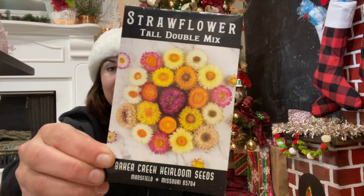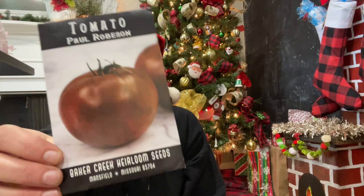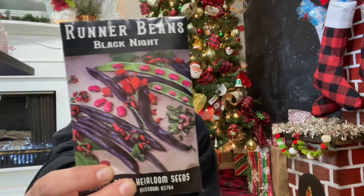I got the tall double mix straw flower — I see these in other gardeners' yards and they look really cool to preserve and to use in crafts. I got a few different types of tomatoes, mainly varieties that I didn't have a few years ago. I bought a lot of tomatoes and I'm still working through my seeds, but this is the Paul Robeson tomato.